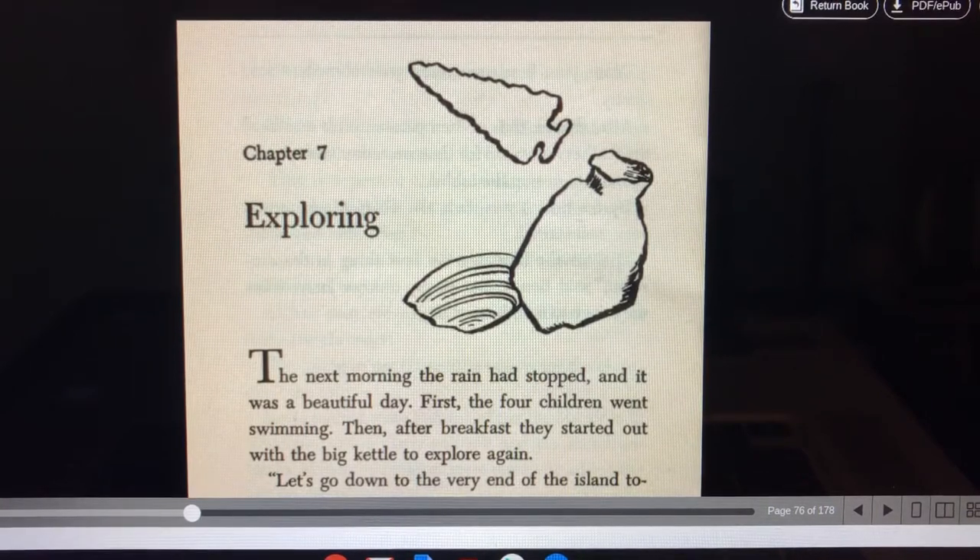Hi there. It's your favorite internet grandpa here. Today we're reading chapter 7 of the Boxcar Children book titled Surprise Island. This chapter is called Exploring. So let's begin.